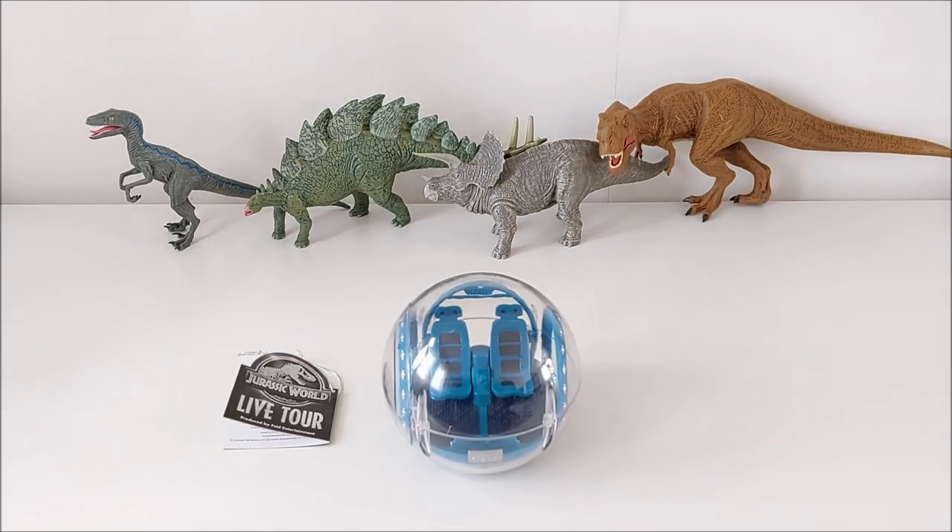Hey guys, I am so happy right now. I finally have the exclusive figures from Jurassic World Live Tour. You can only purchase these during the live tour in the gift shop. You have five models to collect.